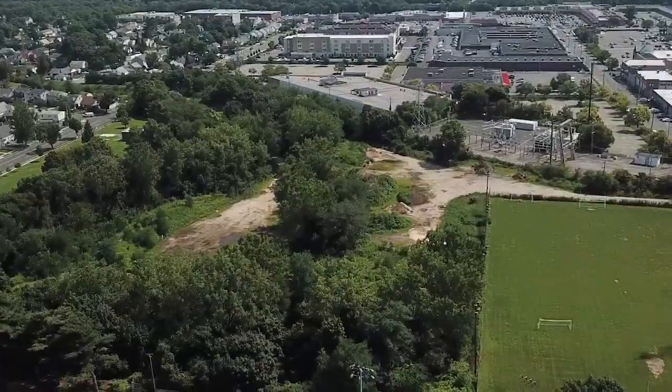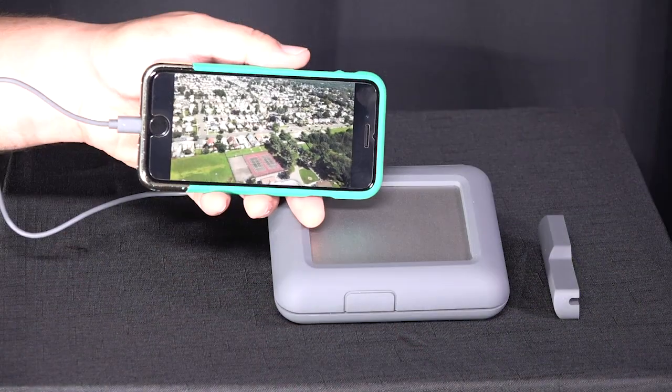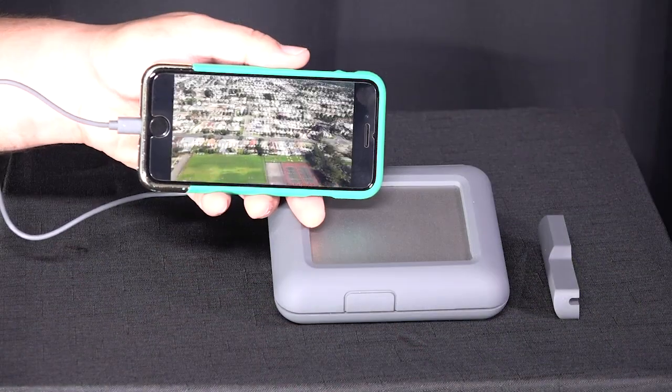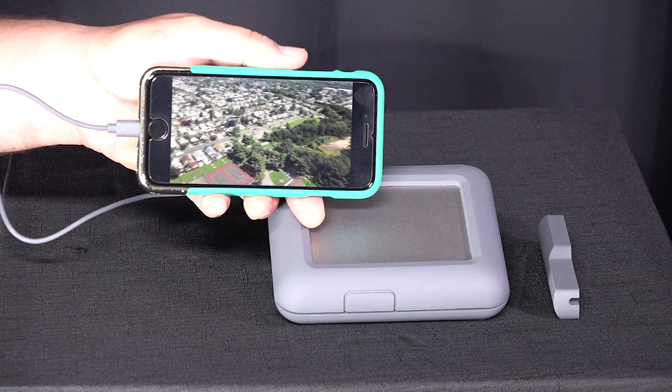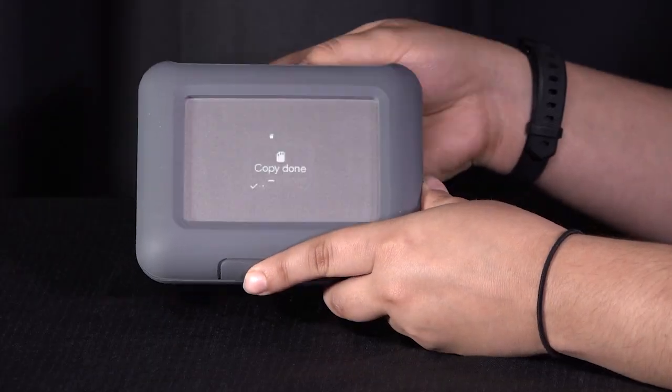Use the DJI Co-Pilot BOSS app to sort and manage your stored media, and even review video files on your phone or tablet while you're in the field. One less thing to do back at your desk. The status screen alerts you once file transfers are complete.